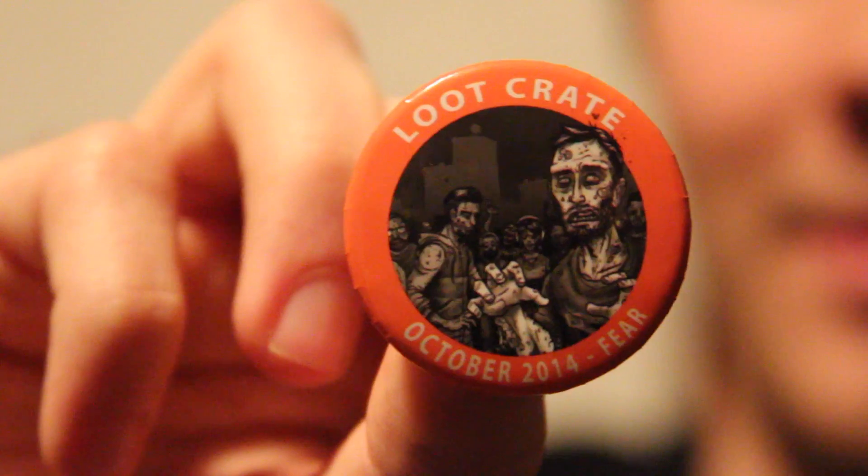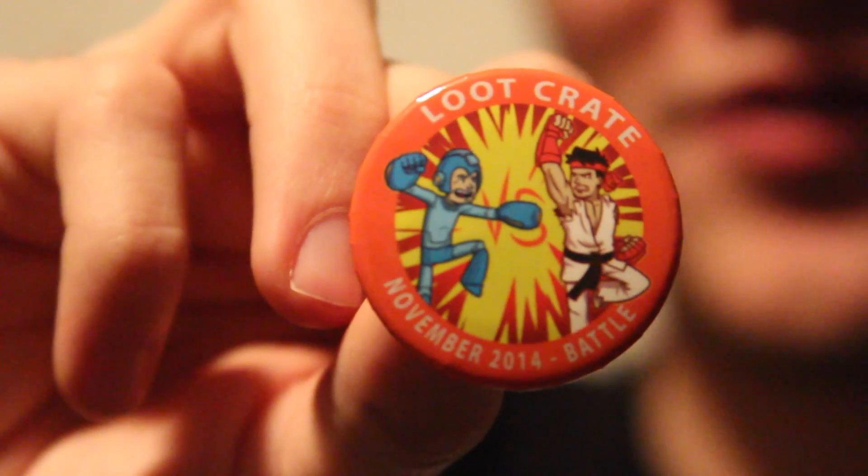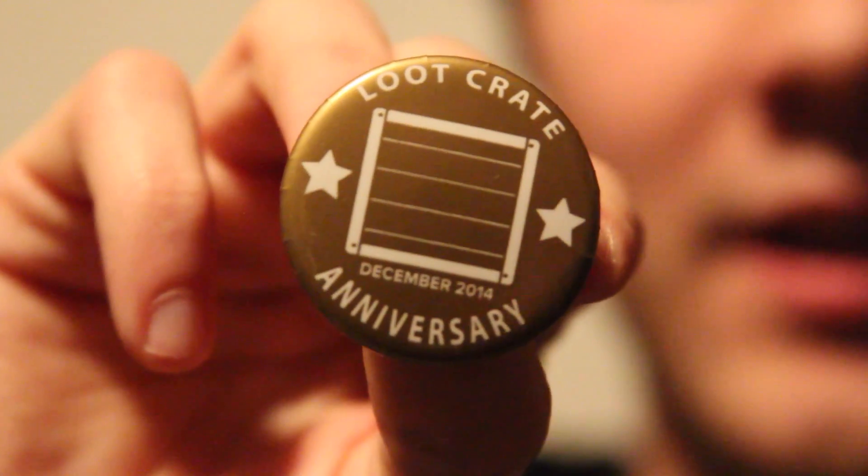What's up YouTube, Wade and Swish here from Ohio Gamers. We're making a video about Loot Crate — we subscribed the last three months. It cost us roughly $50-55 but we split it between the two of us, so not too bad if you want to split it with your roommates. This is October, the theme was Fear; November, the theme was Battle; and December, the theme was Anniversary.